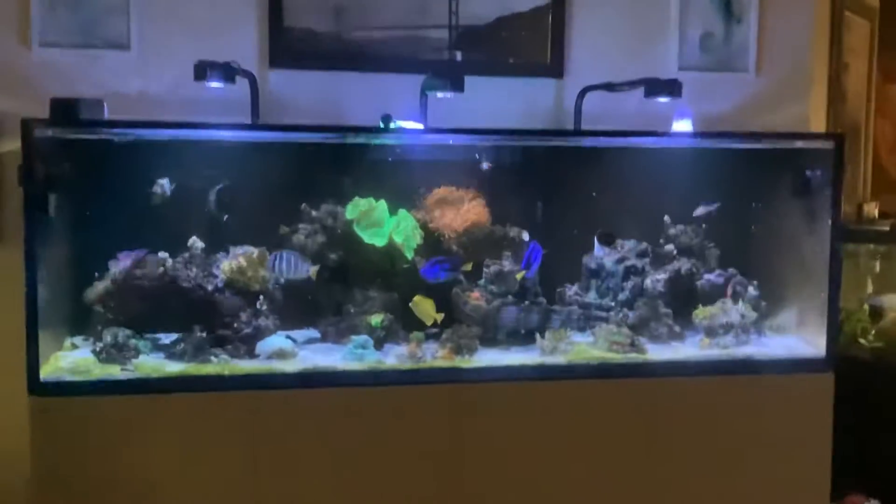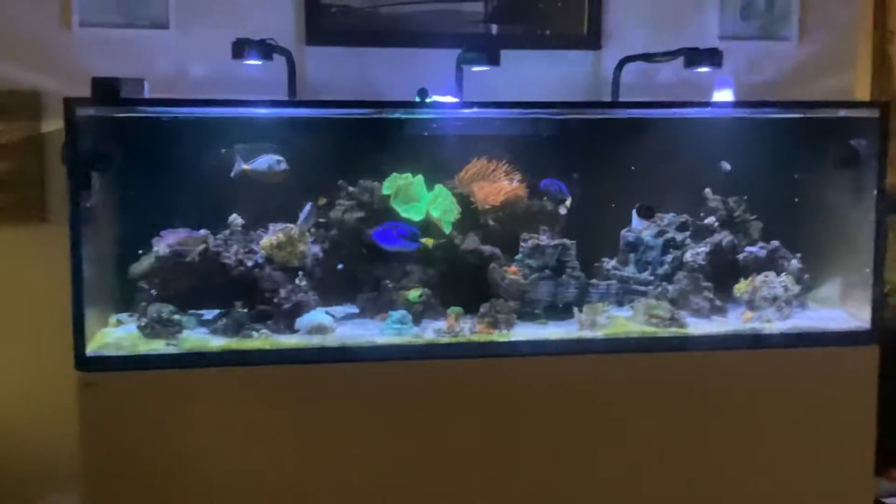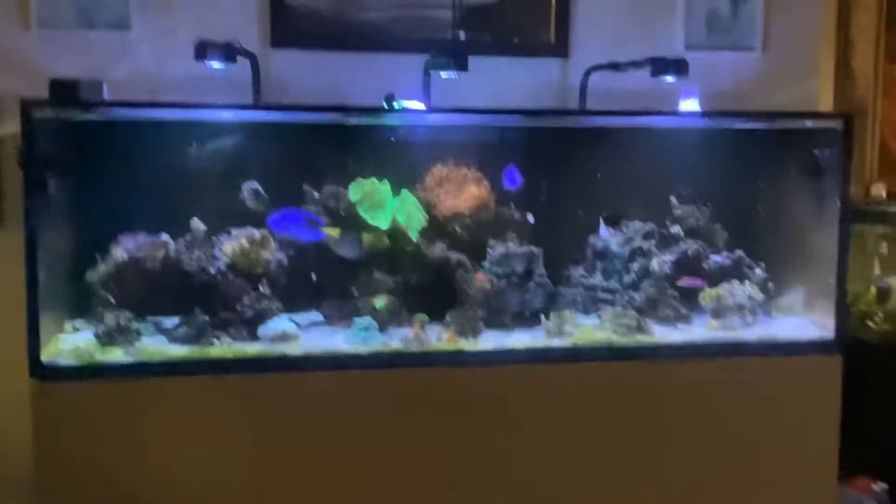What's up everybody? This is Nuggie World Live today and we will be showing my dad's Red Sea fish tank, and it is very cool. So let's get started.